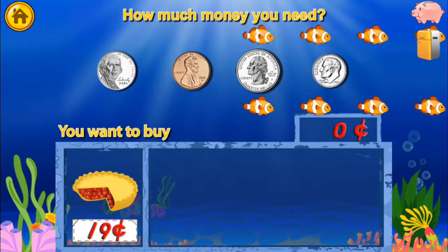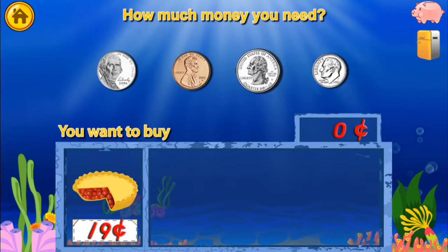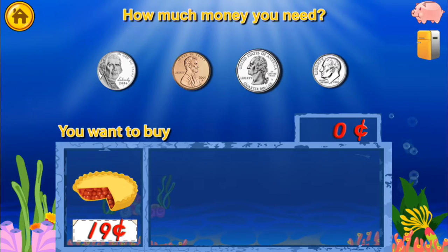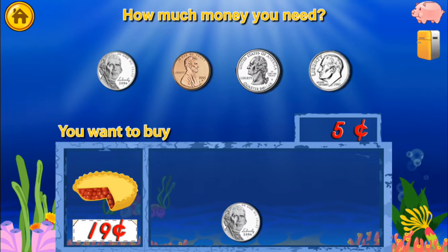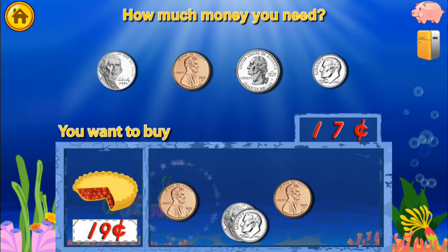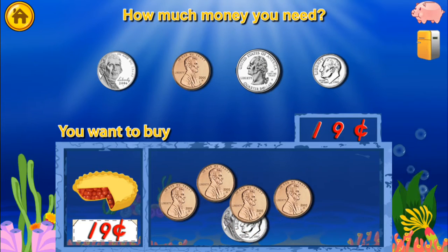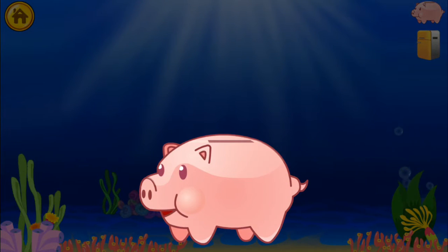You want to buy? Drag the exact amount of money into the box. You did it! You won a quarter!